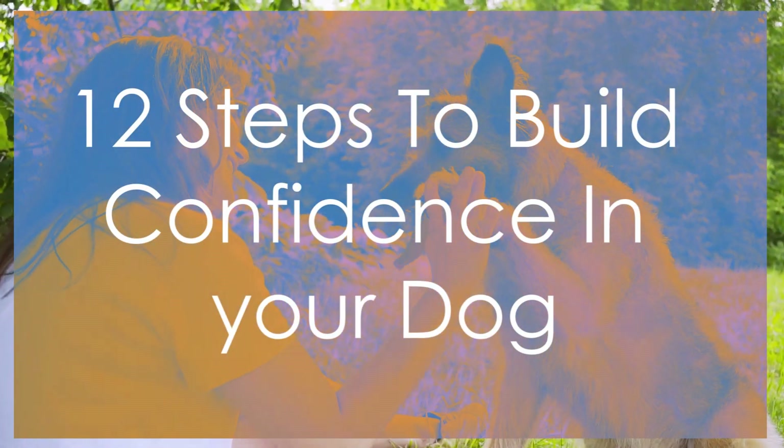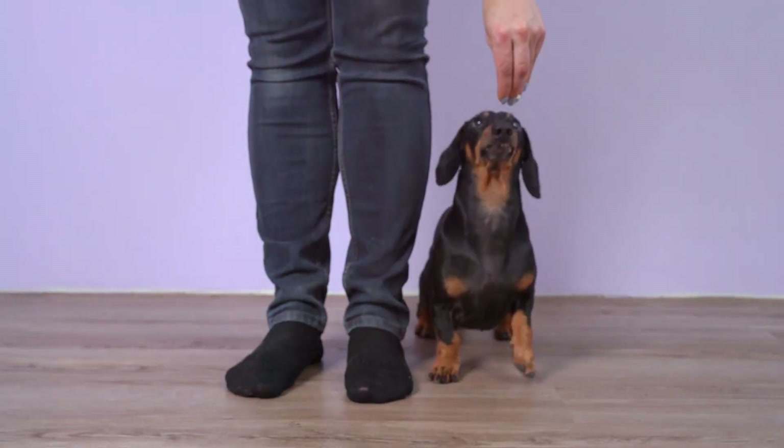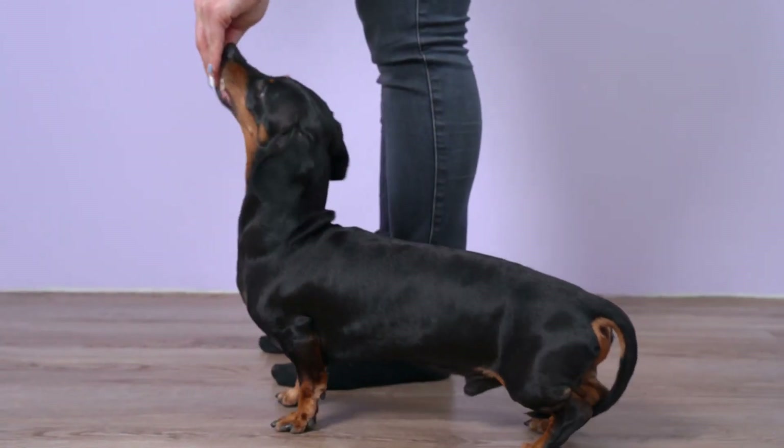Building confidence in your dog involves a combination of consistent training, positive reinforcement, and creating a supportive environment. In this video, we will explore 12 steps and strategies to help your dog develop confidence.